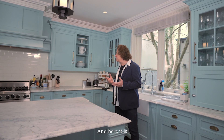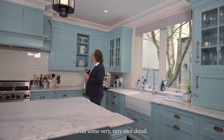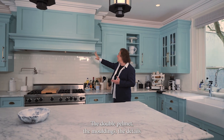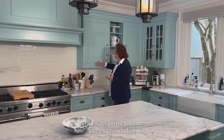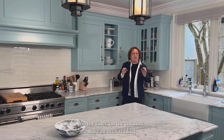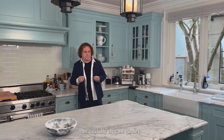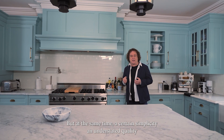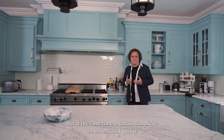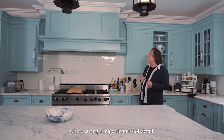And here it is with some very, very nice detail. The double helmet, the moldings, the details on the sides and on the columns have all been studied to give it a really beautifully elegant quality. But at the same time, a certain simplicity and understated quality while having a huge richness of detail.